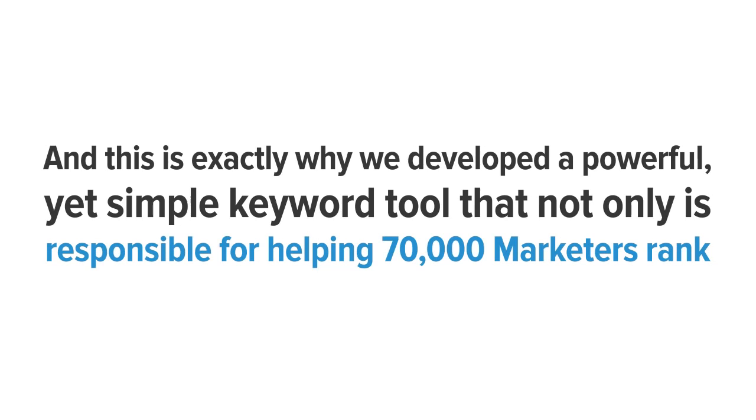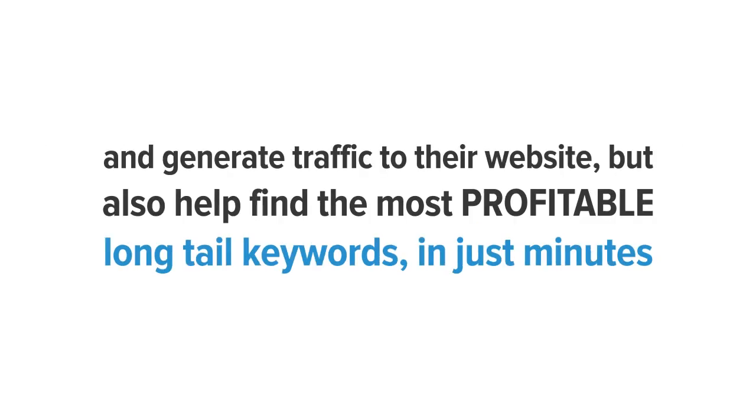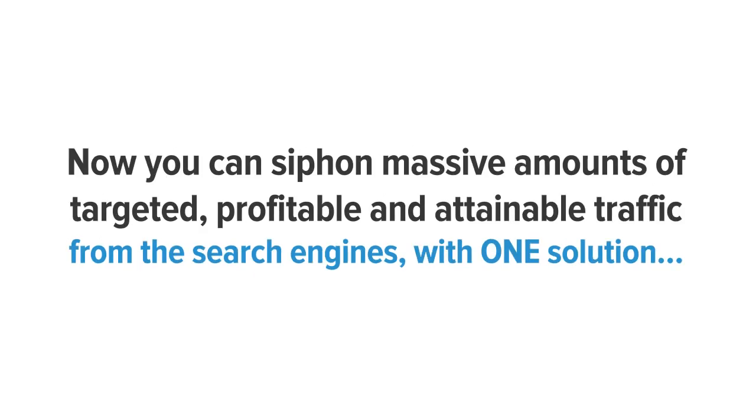This is exactly why we developed a powerful yet simple keyword tool that is responsible for helping 70,000 marketers rank and generate traffic to their websites, and also helps find the most profitable long tail keywords in just minutes. Now you can siphon massive amounts of targeted, profitable, and attainable traffic from the search engines with one solution. Introducing Long Tail Pro.